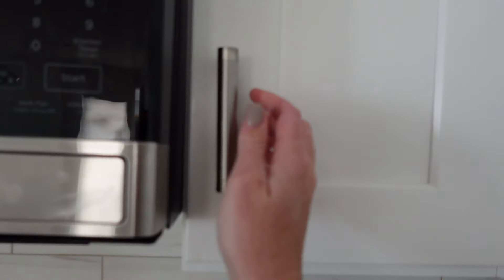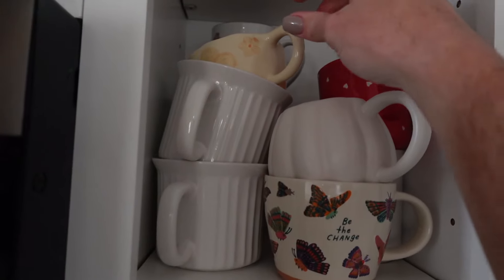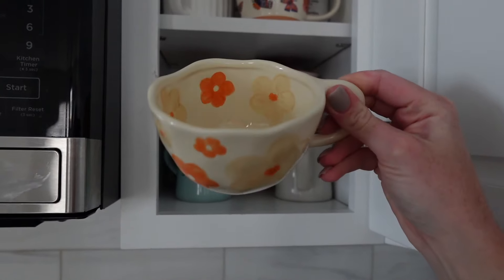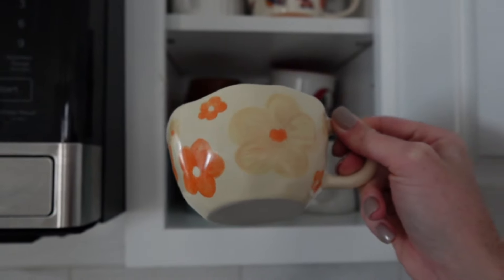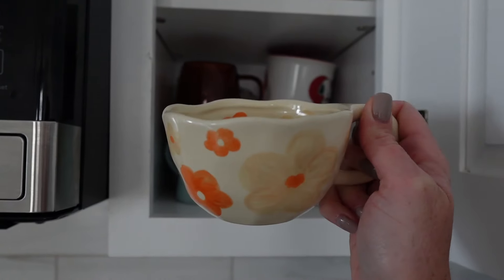I was going to have this pumpkin spice tea from Trader Joe's, but it doesn't have caffeine and I need some, so I'll have that later and just do regular black tea for now. Of course it has to go in a fall-inspired mug — I love this one with the little orange flowers. It's fall-themed without being outright a pumpkin or a ghost. I'll just put some stevia in it.